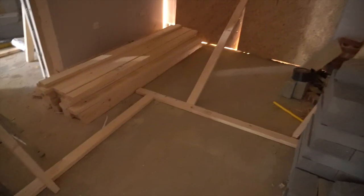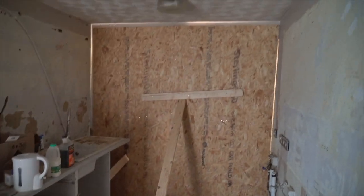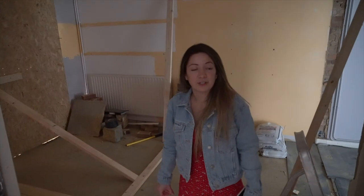So yeah, this is going to be the bedroom.